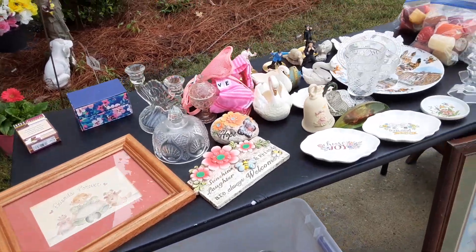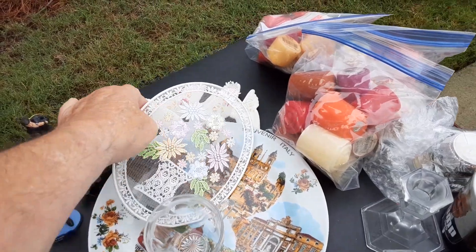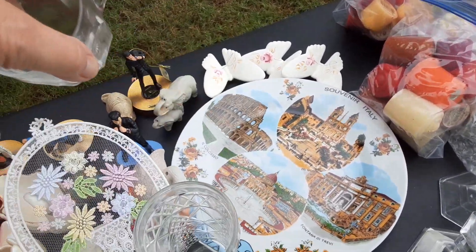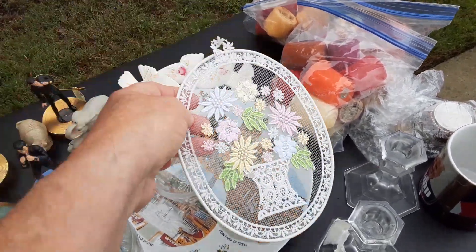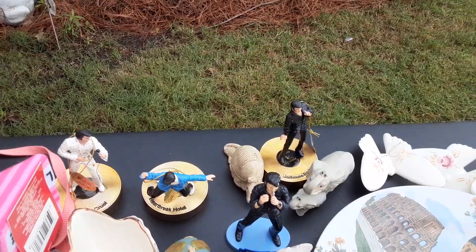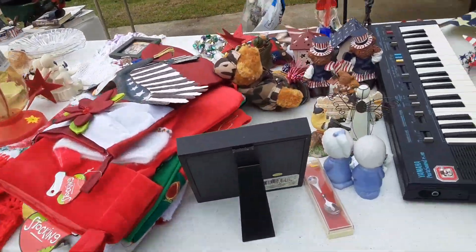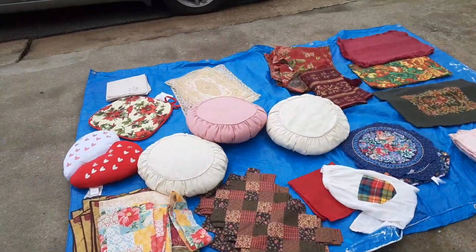All right, this morning I'm at 3071 Summit Point. There's all kind of neat stuff at this yard sale. There's a souvenir of Italy. Look at this from long ago. Neat Elvis ornaments. If you get a chance you might want to ride on by here and look at this stuff.